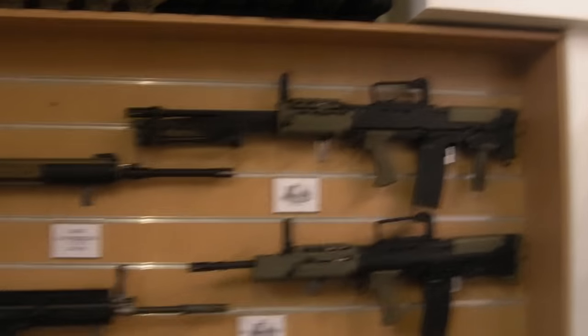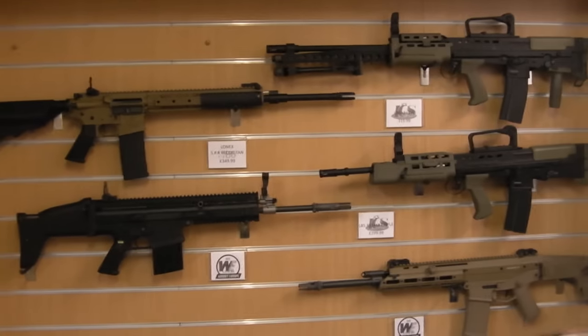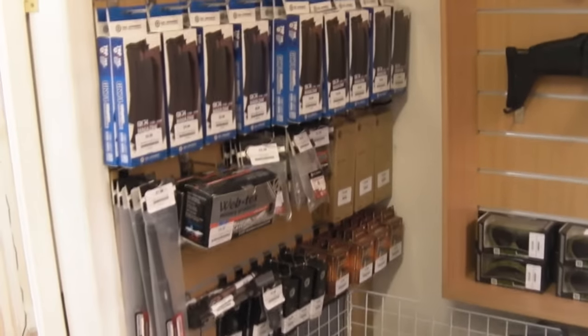And then yet another rifle wall: we've got ICS SA80 guns, some WE AEGs, and one next to it, more cases, more WE Pro. Then tons of G&G magazines up here for your AK, as well as a whole load of other parts.